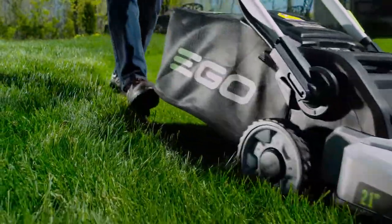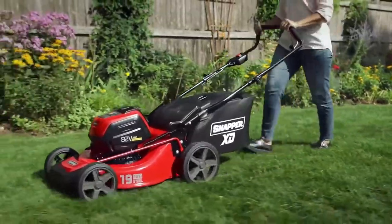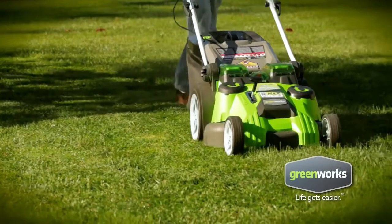Lawnmowers have been evolving for years now, from gas-powered lawnmowers to electric. We are getting new mowers every year. This video will be helpful for people looking to ditch their gas lawnmowers for the battery-powered ones.